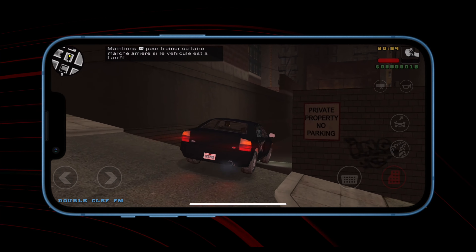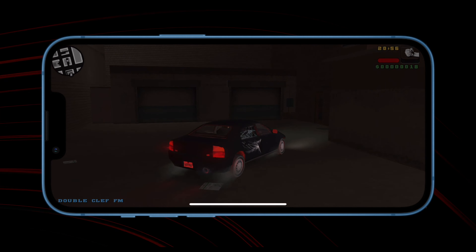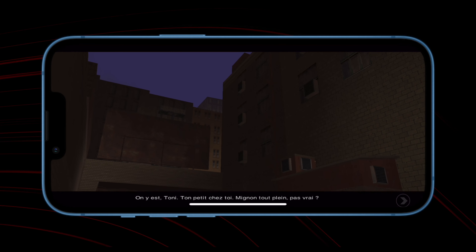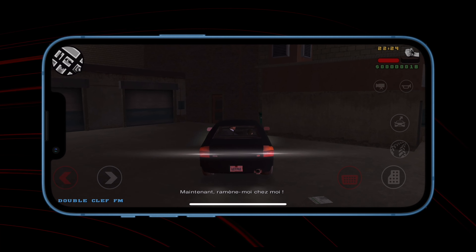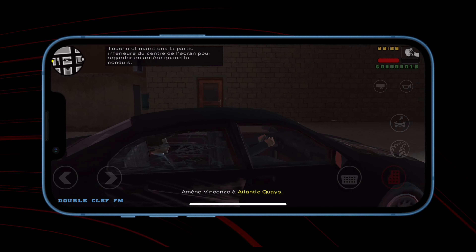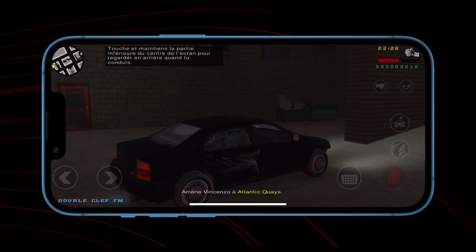Me personally, I prefer GTA San Andreas, but if you want to play something similar, try Liberty City. My favorite tactic is to make a mess in the city — I actually never follow the story mode, not until the end at least. GTA Liberty City is another hit from Rockstar. I hope that one day we will be able to play GTA 5 on our mobile devices. By the way, if you want to save money, you can buy the full pack of GTA series. I have GTA 3, GTA San Andreas, this one, plus Max Payne and some other Rockstar games.